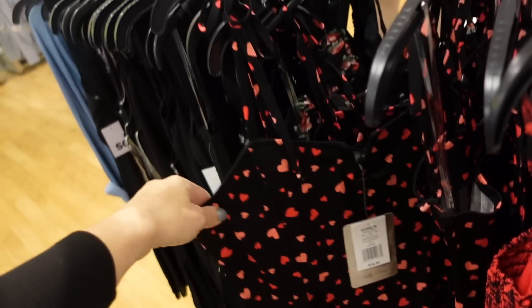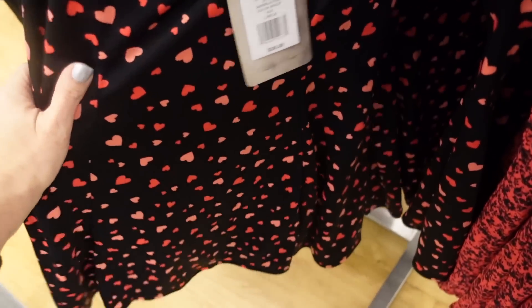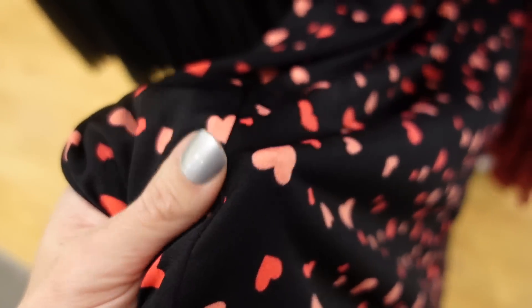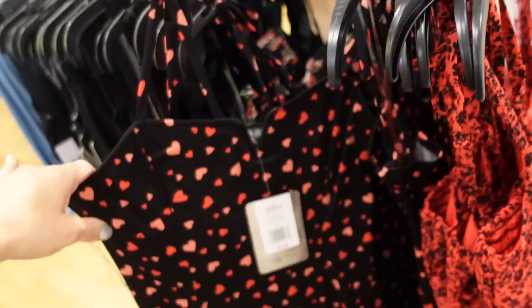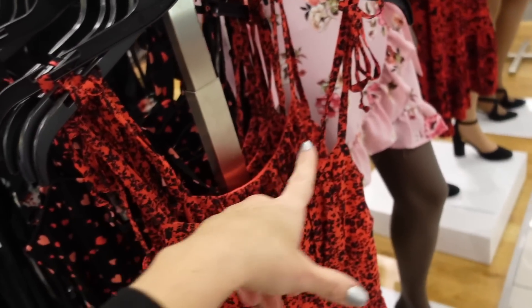Also seeing new dresses — this one from Lily Rose is cute for Valentine's. Has a little tie detail, V-neckline, wiring, and a flowy fit. Super stretchy. Regularly $36, on sale for $21.60.